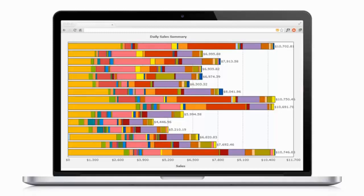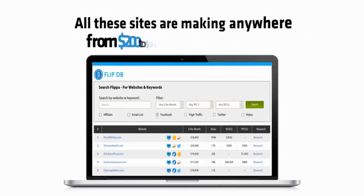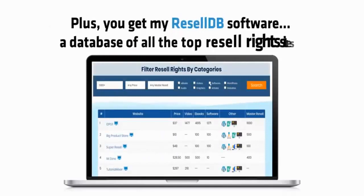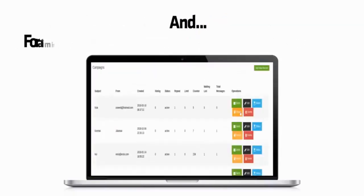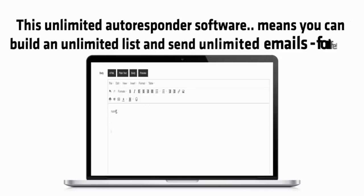It's the fastest way to get free buyer traffic for the thousands of affiliate programs preloaded into the affiliate bot software, so we can get in front of the most targeted buyers and turn streams of free traffic into instant affiliate commissions and profits. We've also included a new bot, FlipDB, which displays hundreds of websites from the auction site Flippa — all making anywhere from $200 to $26,000 per month. Plus you get my ResellDB software, a database of all the top resell rights sites, and for a limited time, my AutoMail software bot — an unlimited autoresponder so you can build an unlimited list and send unlimited emails for life.